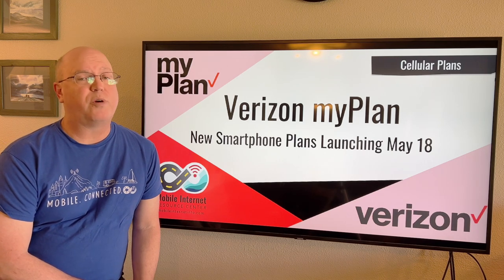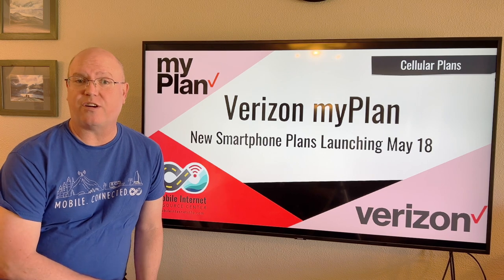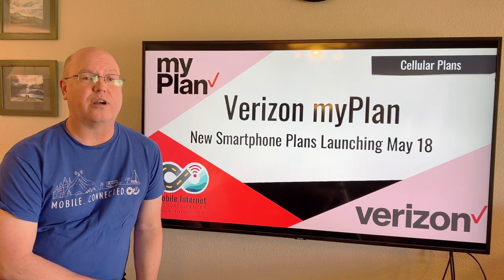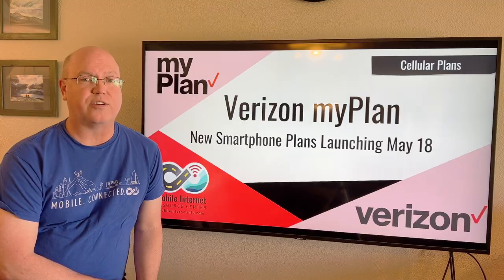Verizon is out with a new smartphone plan lineup called MyPlan, and it's retired its previous lineup of the Get More, Do More, Play More, and Start plans. These new MyPlan options are a major departure from what Verizon has offered before, so let's find out if the changes are any good.